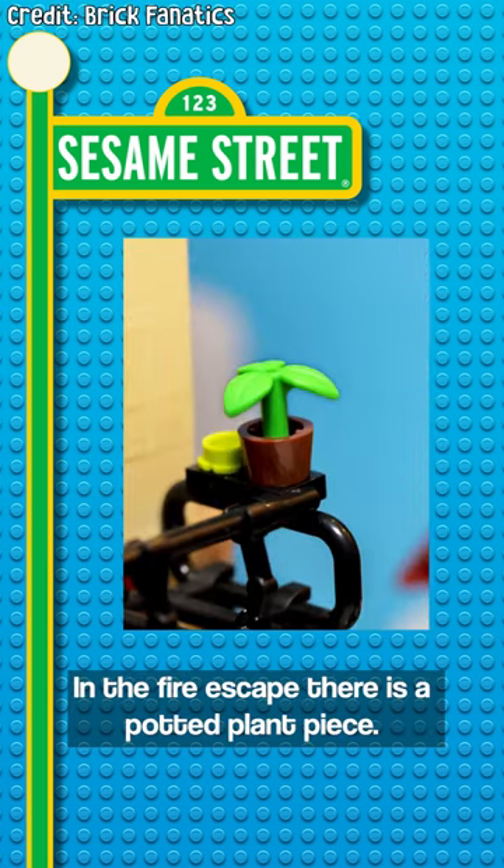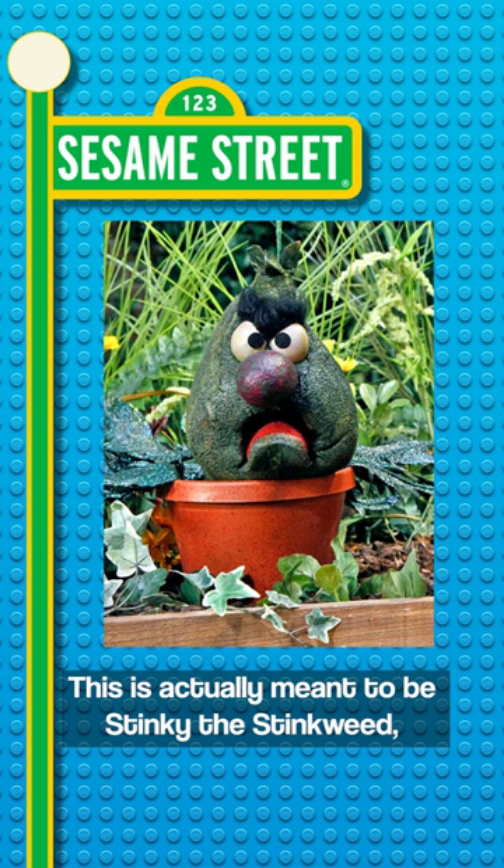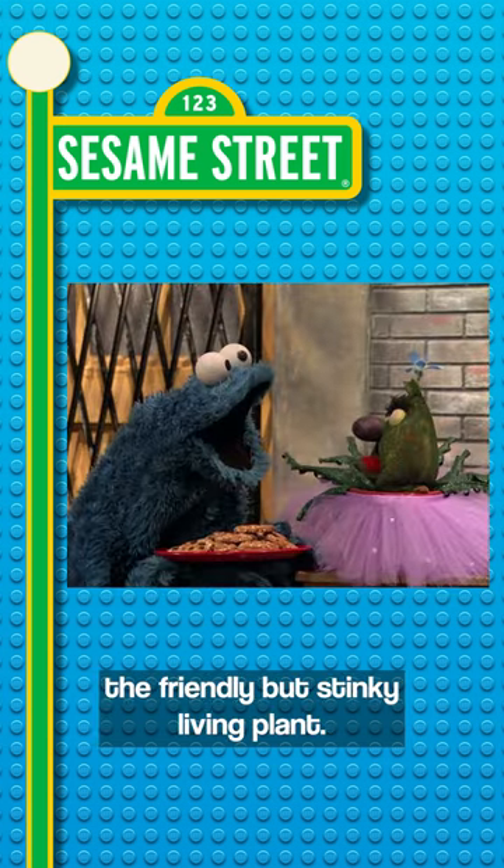In the fire escape, there is a potted plant piece. This is actually meant to be Stinky the Stinkweed, the friendly but stinky living plant.